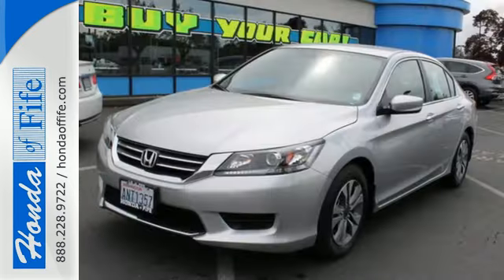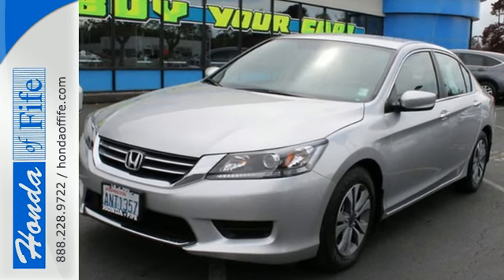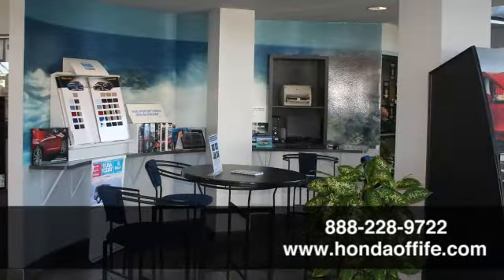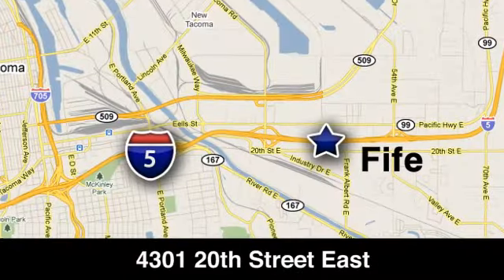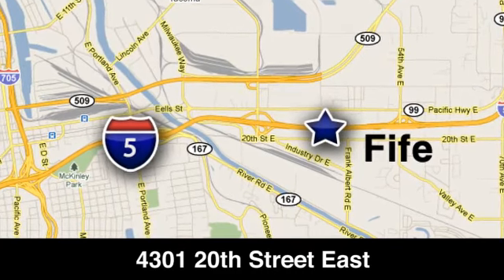See this versatile 2013 Accord for yourself today. Call, click or stop in to Honda of Fife today. We're conveniently located at 4301 20th Street East in Fife, Washington, right on I-5.